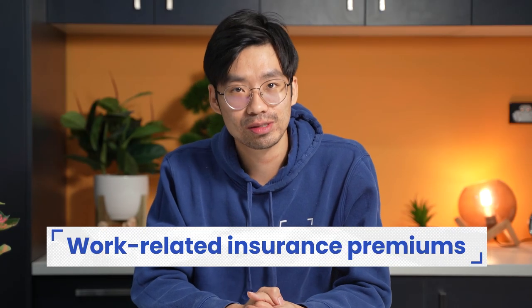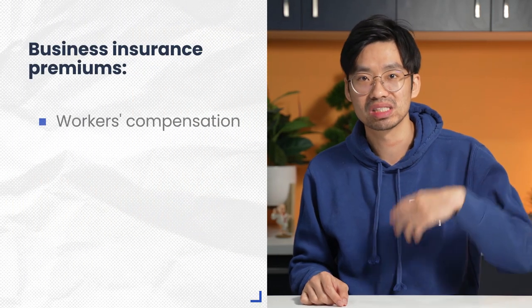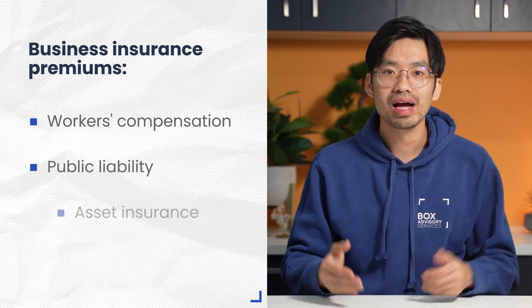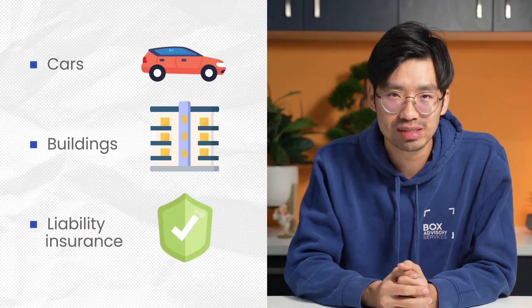Number two is work-related insurance premiums. In most cases, especially if you have business employee staff, you'll need to take out a range of business insurance premiums such as workers' compensation, public liability, and asset insurance. The ATO allows business owners to claim the insurance costs related to protecting business assets as a tax deduction. Common insurance tax deductions include premiums for cars, buildings, or liability insurance. If you want to understand more about business insurances, we have created a video on this topic, so make sure to check it out.